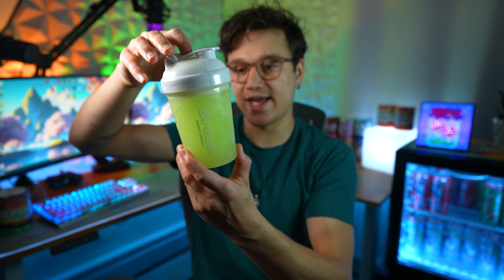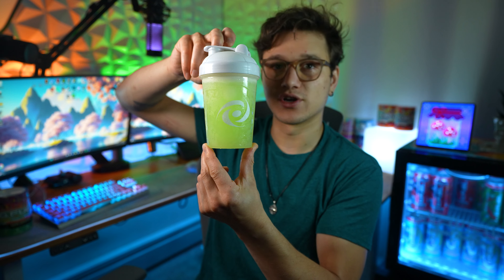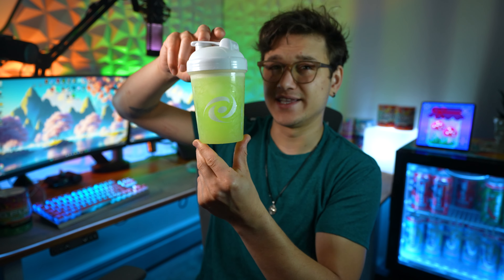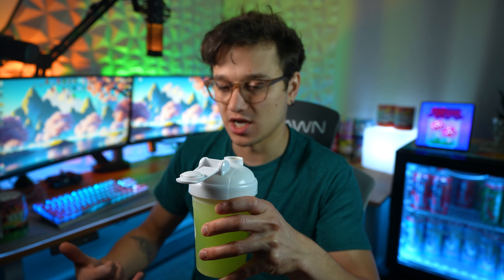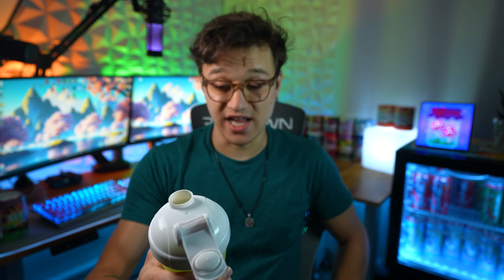This is what it looks like all mixed up — a nice light lime color, a little more on the fluorescent yellow side. Let's give it a smell. When it's mixed up it smells much better than from the tub — it smells a little more artificial in the tub, but when mixed up that's a very genuine lime smell. Like if I got a lime drink at a restaurant, that's what I'd expect it to smell like. Let's give it a go.